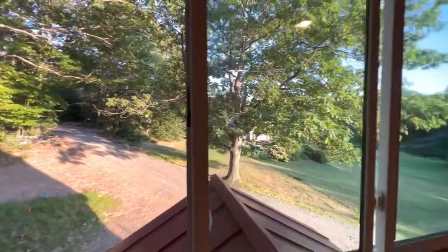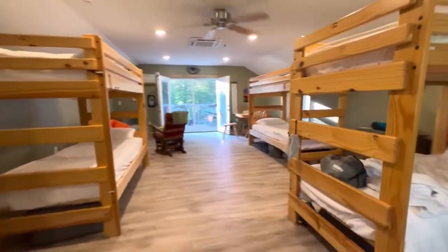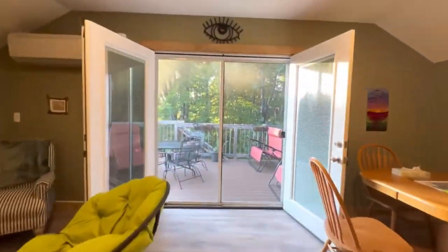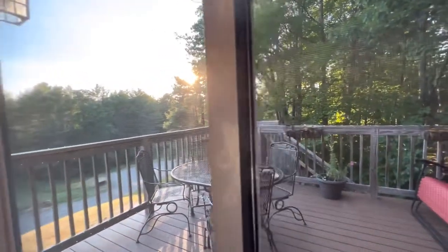Upstairs we have this big, beautiful bunkhouse. There are eight bunks and a sitting area, and access to a back deck with more seating. Just lovely.